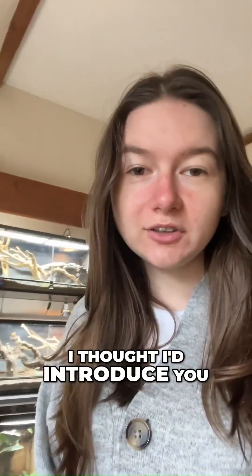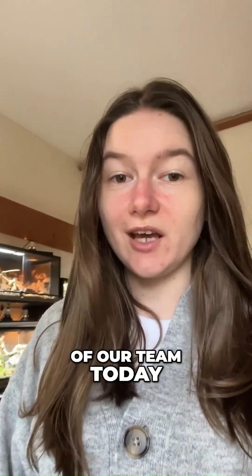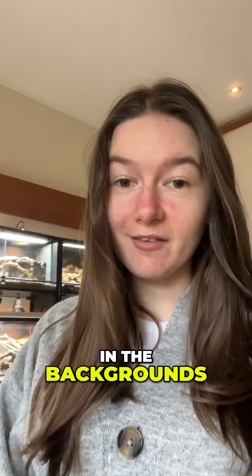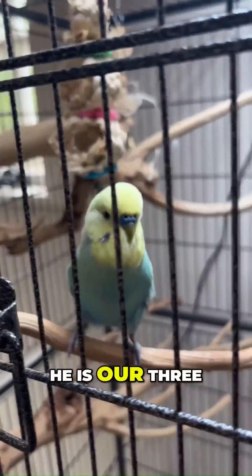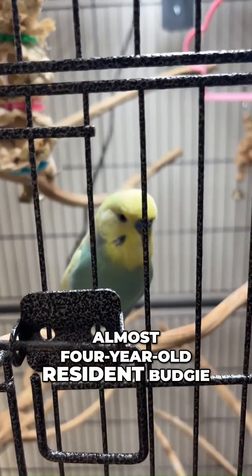Hi everyone, it's Jodie here. I thought I'd introduce you to a very special member of our team today. This is somebody that you probably hear in the background of our videos quite a lot. This is Benji — he is our three, almost four year old resident budgie here at HQ.